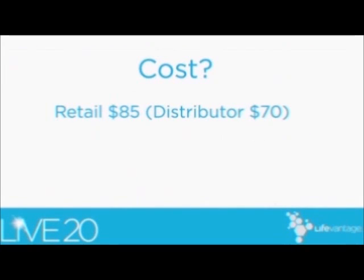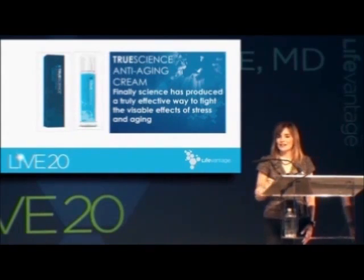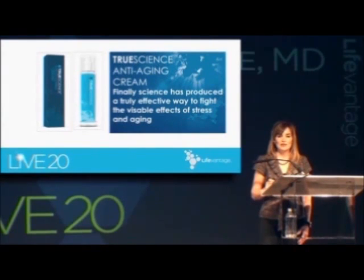Skin care products range anywhere from $10 to $500 or more. I have several skin care lines in my office that cost over $500. Patients want good skin care products — they just want to know what to use and what works. So this is a very reasonable and competitive price, and the other great thing is you only need one cream. Finally, science has produced a truly effective way to fight the visible effects of stress and aging.